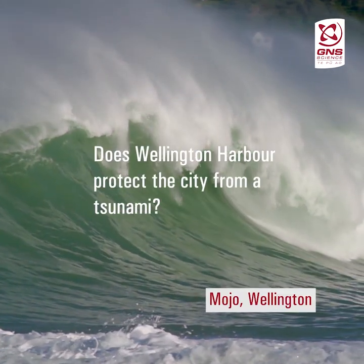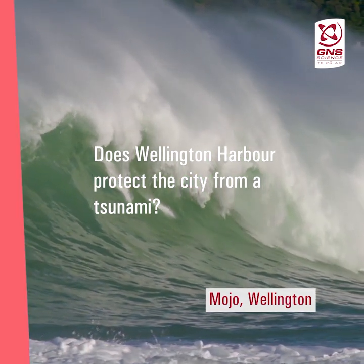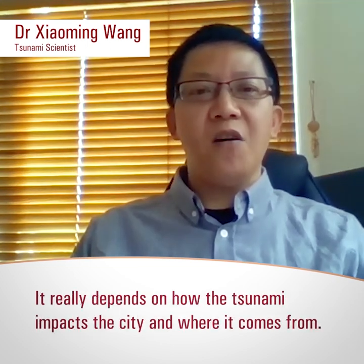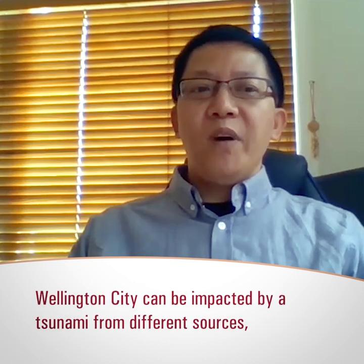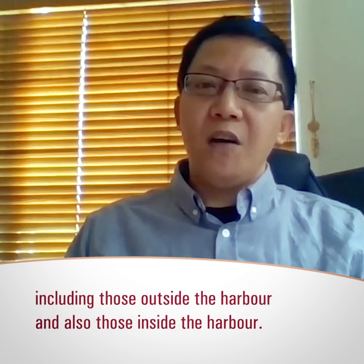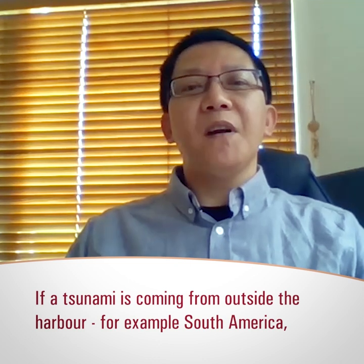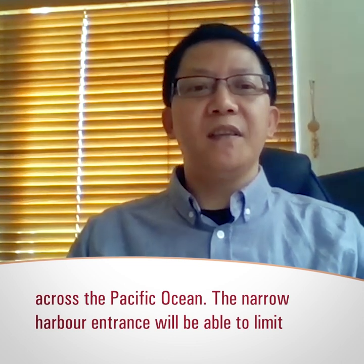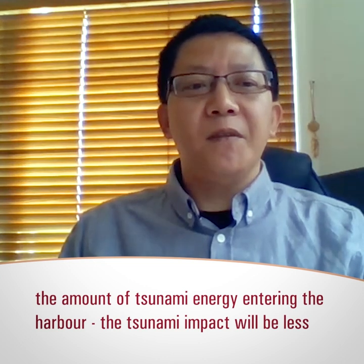Mojo from Wellington asks an interesting question: does the Wellington harbour protect the city from tsunamis? The answer is rather complex — it can be both yes and no, depending on how and where a tsunami impacts the city. Wellington city can be impacted by tsunamis from different sources, including those from outside the harbour and also those from inside the harbour. If a tsunami is coming from outside the harbour, for example from South America across the Pacific Ocean, the narrow harbour entrance will be able to limit the amount of tsunami energy entering, so the tsunami impact will be less severe inside the harbour than outside.